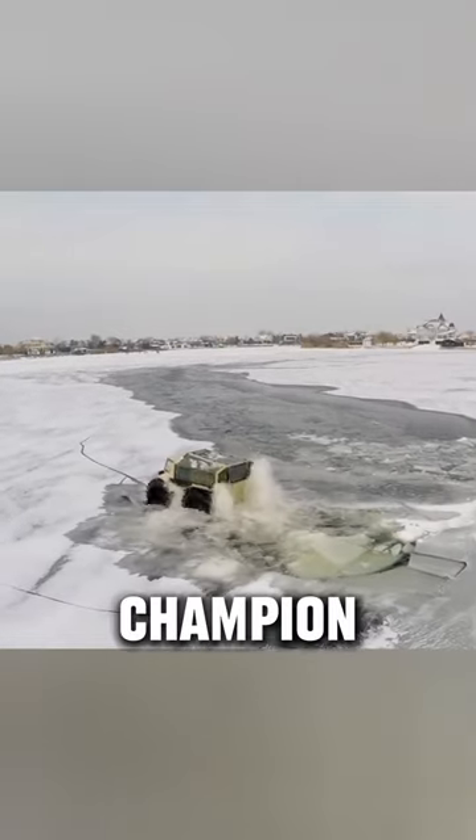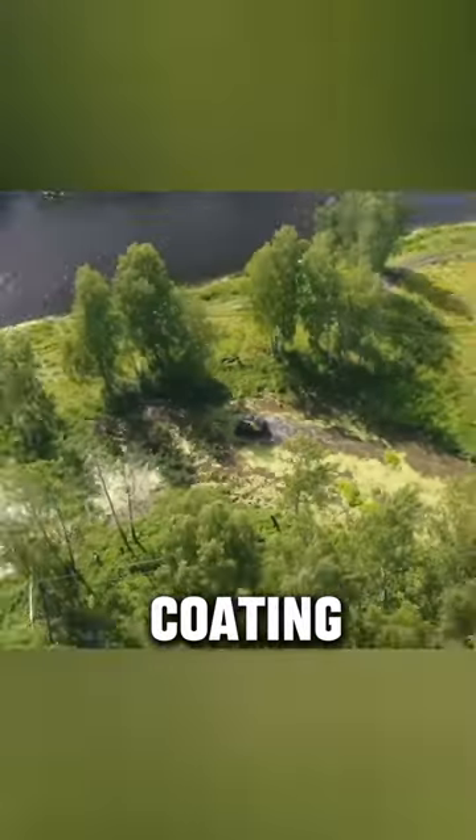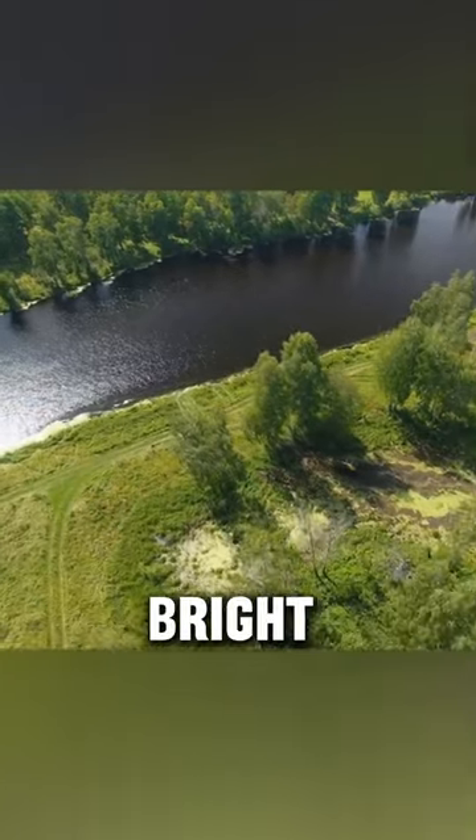The Sherpa is a real off-road champion because of its useful features, such as its strong polymer coating, big dual fuel tanks, separate heater, and bright headlights.